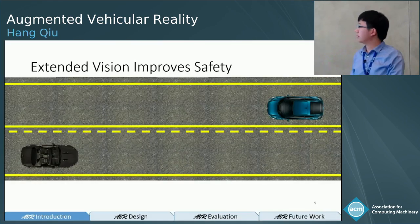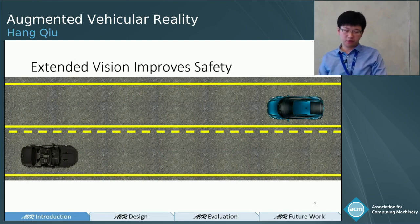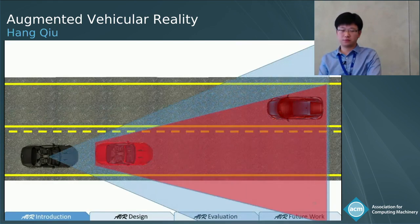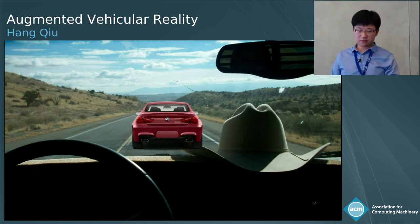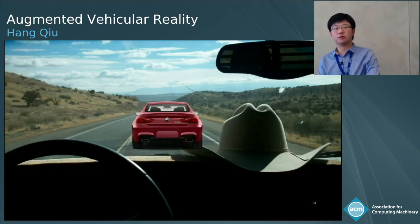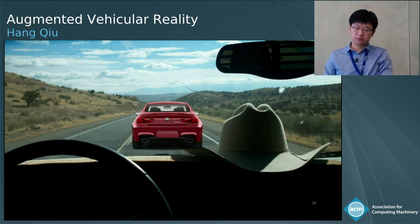Extended vision could help improve safety, and poor visibility can sometimes be very dangerous. Imagine driving on a highway where you can see an oncoming blue vehicle clearly, but a red car in front occludes your view. If you decide to change lanes to overtake at that point, dangerous things could happen. What we are trying to do is wirelessly share what the red car can see to the black car so that, whether it's a human driver or a machine driver, they can actually see through the occlusion.